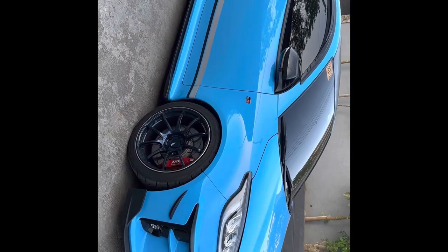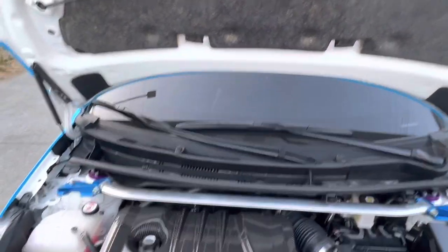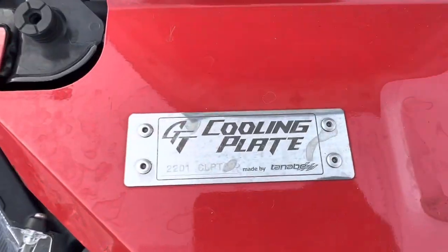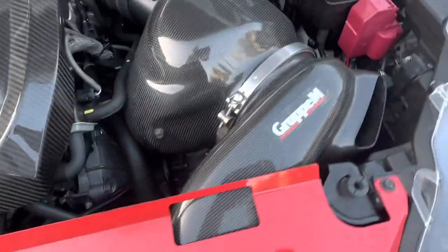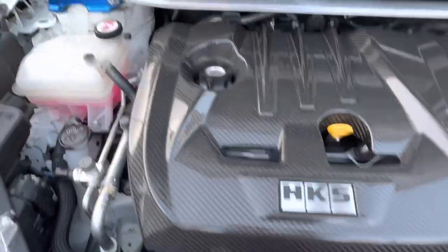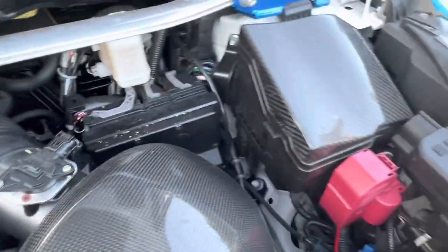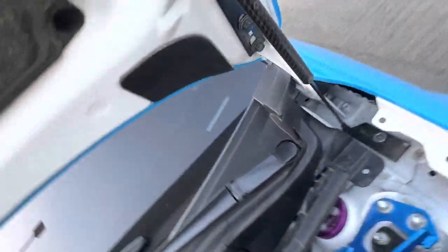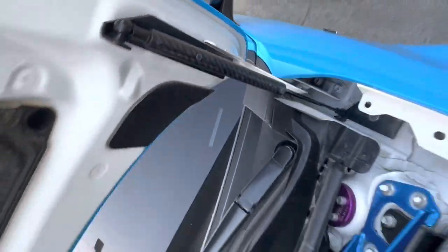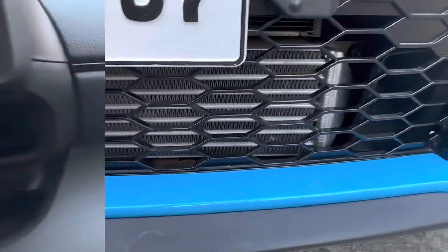And now we move on to our engine. You can see there are a lot of carbon fiber bits from HKS, our Tanabe cooling plate, our Group M air intake, carbon fiber engine cover from HKS, Tanabe strut bar, KW suspension front, and also our short shifter with our carbon fiber hood stands and fuse cover from HKS.